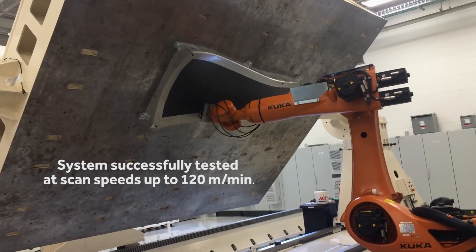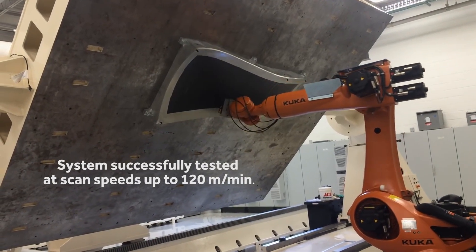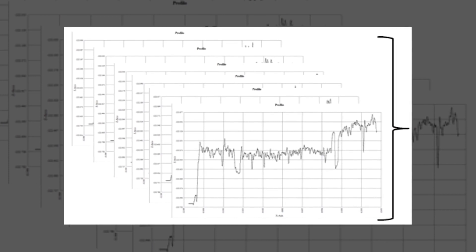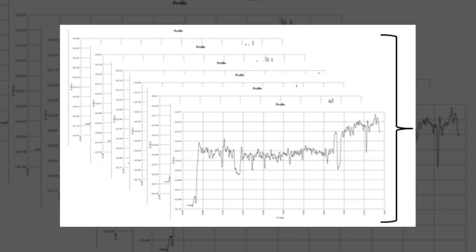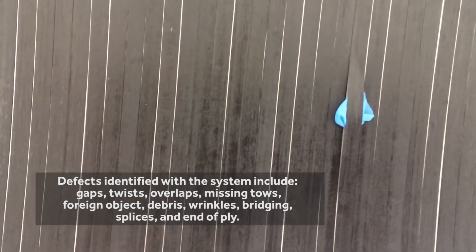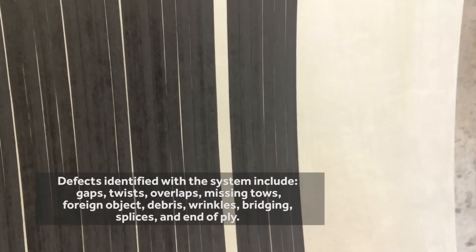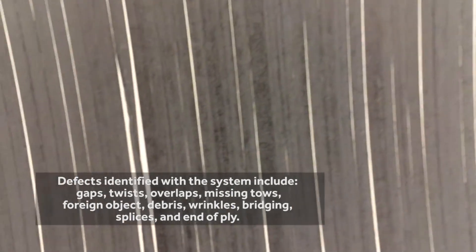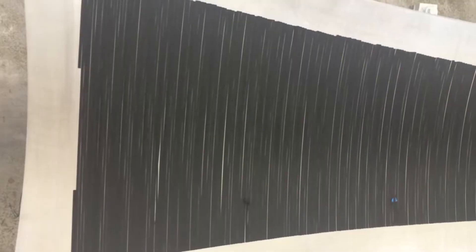As the system travels across the part surface, scan data from the surface profile is provided to a machine learning database, where the data is processed on the fly. Surface defects, such as gaps, twists, missing tows, and others, are then calculated based on defect tolerance data that has been provided by the manufacturer.